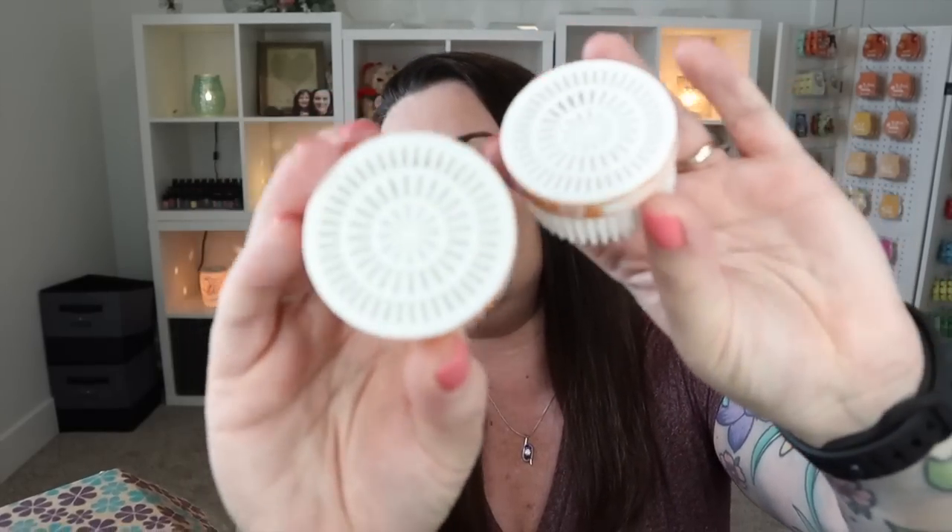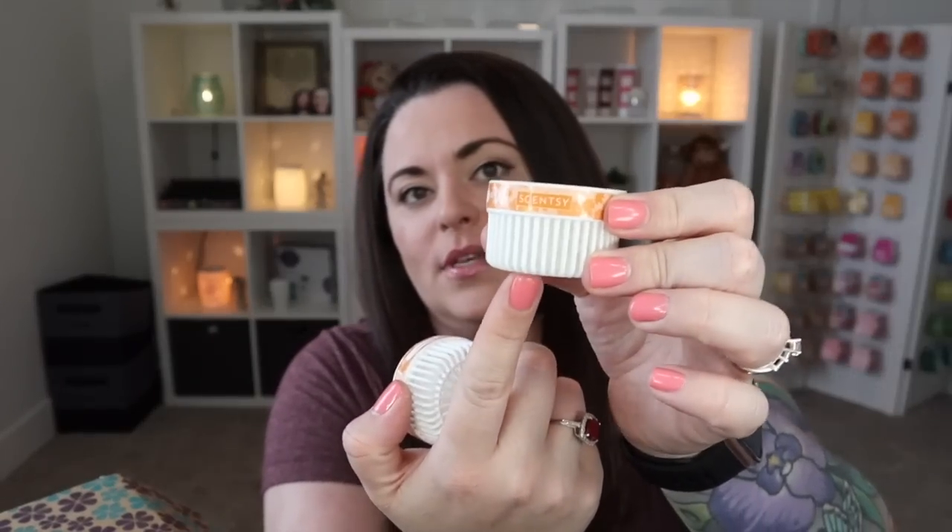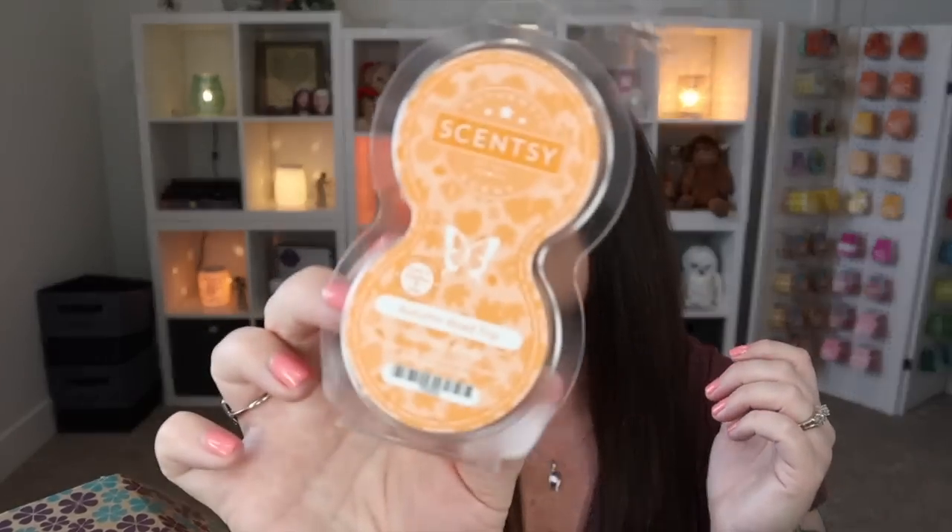Next we have Pods in Autumn Road Trip. I love this scent — I am so ready for fall! The pods are a plastic casing with fragrance beads inside. They go with our fan diffuser systems — the Scentsy Go, the wall fan diffuser, the mini fan diffuser, or the air purifier. Instead of a light bulb, a fan blows air up through the casing and through the fragrance beads to throw the fragrance. It's a great option if you're not into wax.